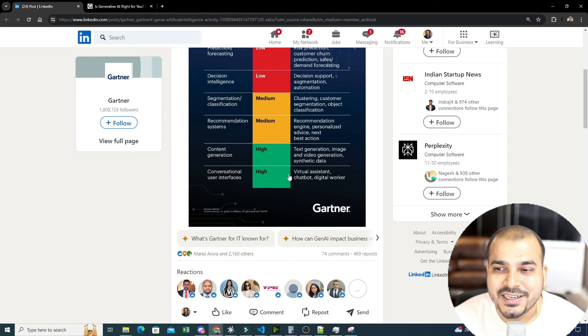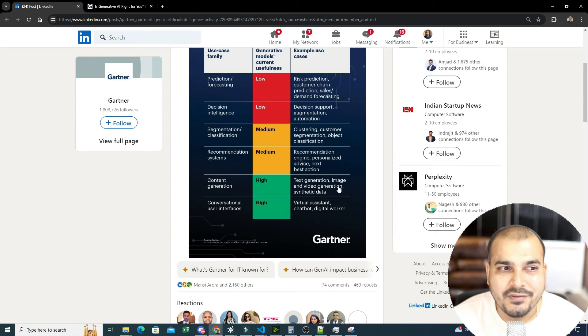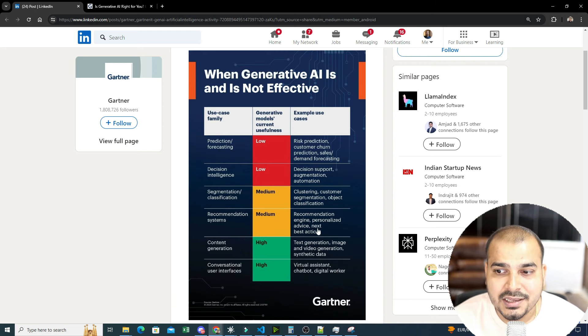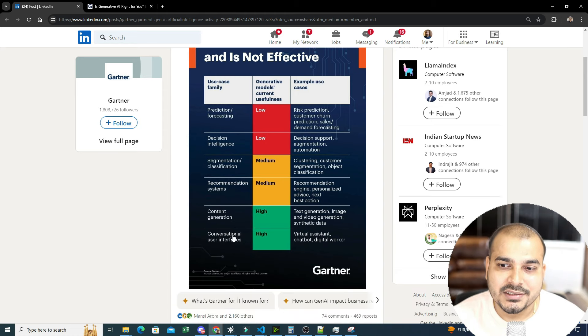With respect to content generation and conversational user interfaces, generative AI is amazing. Tasks like text generation, image and video generation, synthetic data, virtual assistants, chatbots, and digital workers — you'll be able to do all of these. Use cases like risk prediction, customer churn prediction, sales demand forecasting, customer segmentation, object classification, recommendation engines, and personalized advice fall in the low-to-medium category for generative AI.